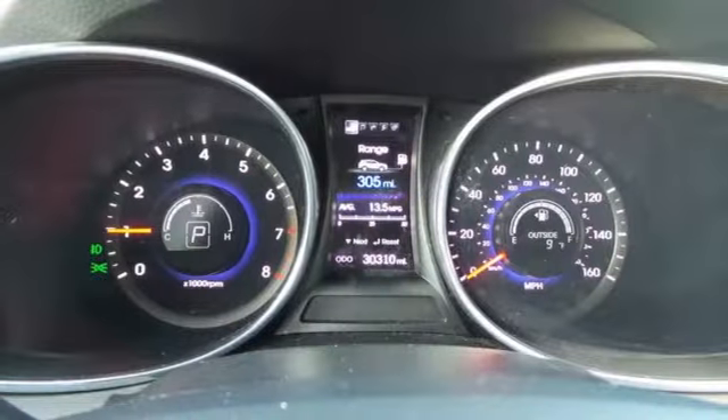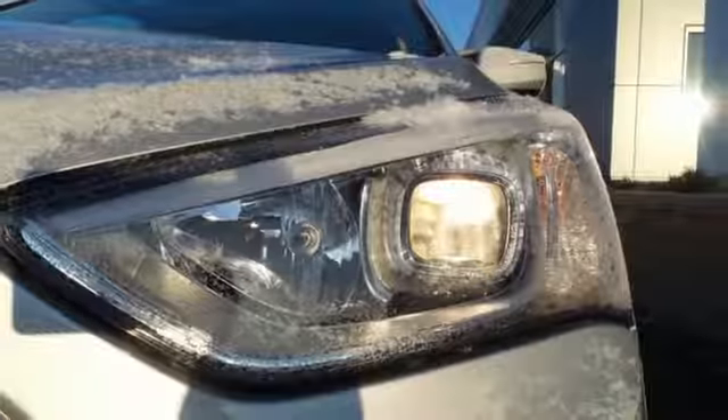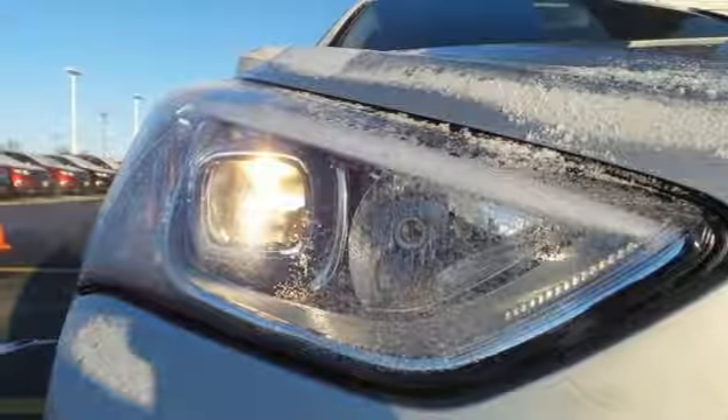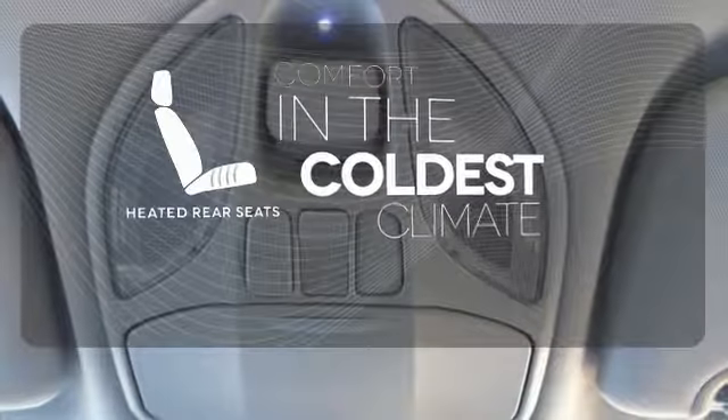Innovative technology is at your fingertips with the multi-function steering wheel, Bluetooth technology, keyless entry, and BlueLink telematic system. It offers excellent safety features including multiple airbags. The heated rear seats keep your passengers as comfortable as you.